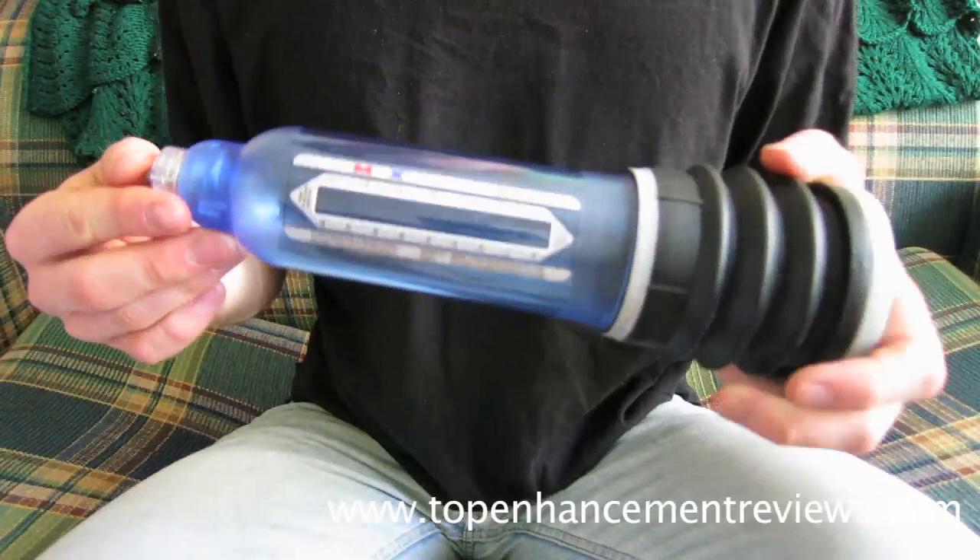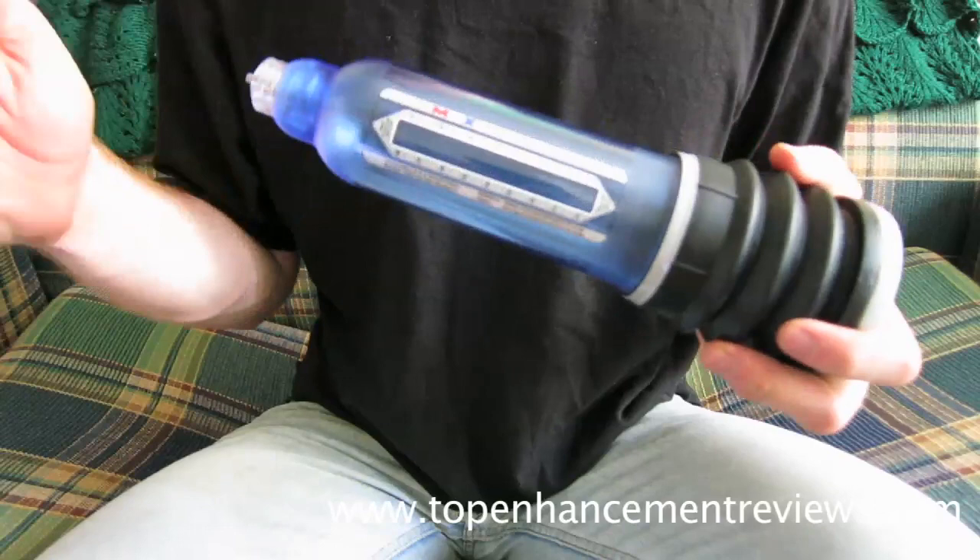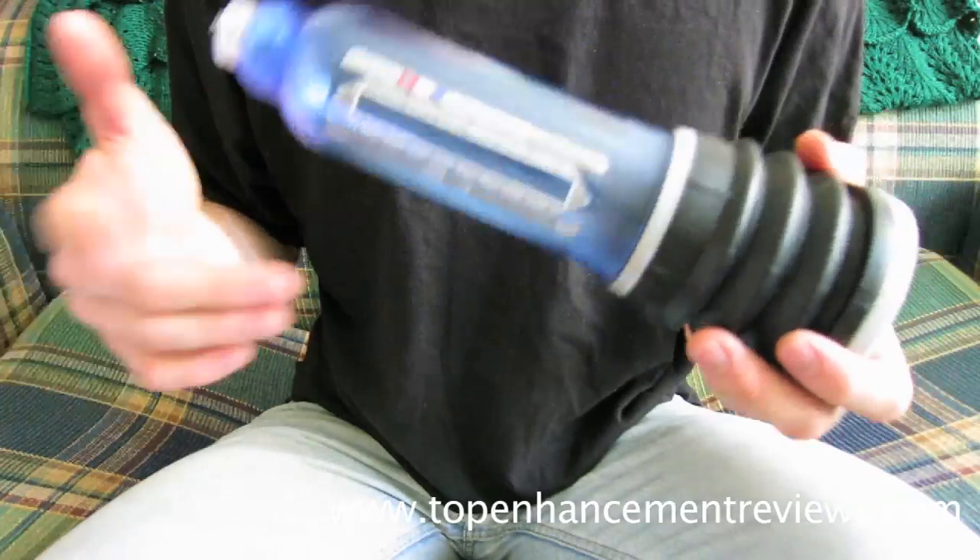You can expect to see a 1-3 inch girth gain and a 1-2 inch length gain depending on your body in about 4 months. You can check out my Bathmate review on my channel and you can see my before and after photos at the link below right now.